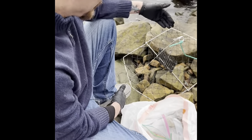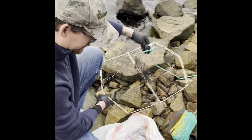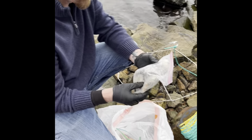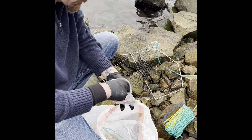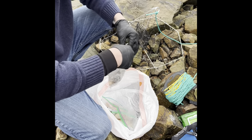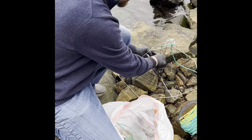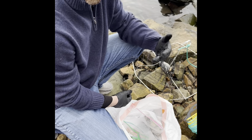We're baiting up one of the traps here. What I'm putting in is we had five or six clams from last night that got broken — they were dead already. All I did was freeze it up so it's nice and hard, and I'm gonna put it in this little bag. It'll be great bait for the crabs, so we'll see.